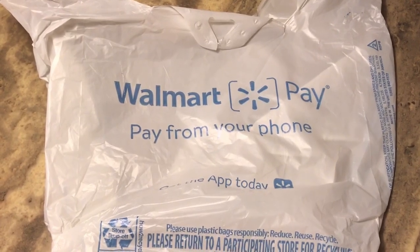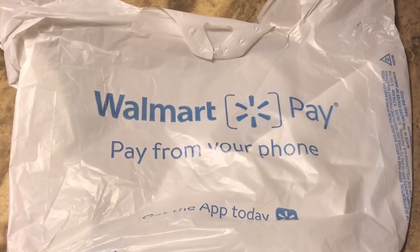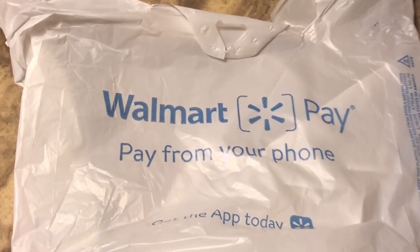Hello everybody, welcome back to my channel. If you're new here, my name is Megan and today I am doing a Walmart haul.